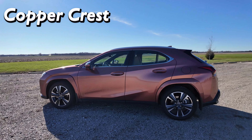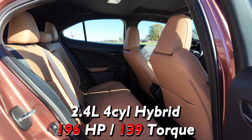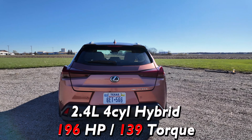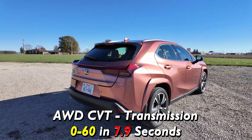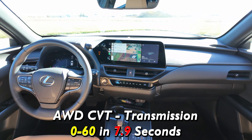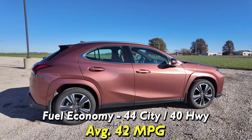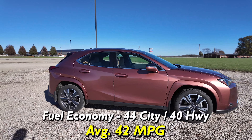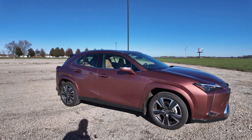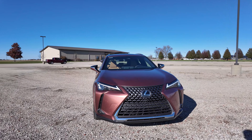Lexus calls this color Copper Crest, and this UX 300H is all-wheel drive. It comes with a 2.0-liter 4-cylinder hybrid engine with 196 horsepower and 139 pound-feet of torque. It gets a CVT transmission and goes 0 to 60 in 7.9 seconds — just barely under the 8-second mark. Fuel economy is 44 in the city, 40 on the highway, for an average of 42 miles per gallon. We have averaged over 43 miles per gallon over the last week driving this car, so it is awesome.